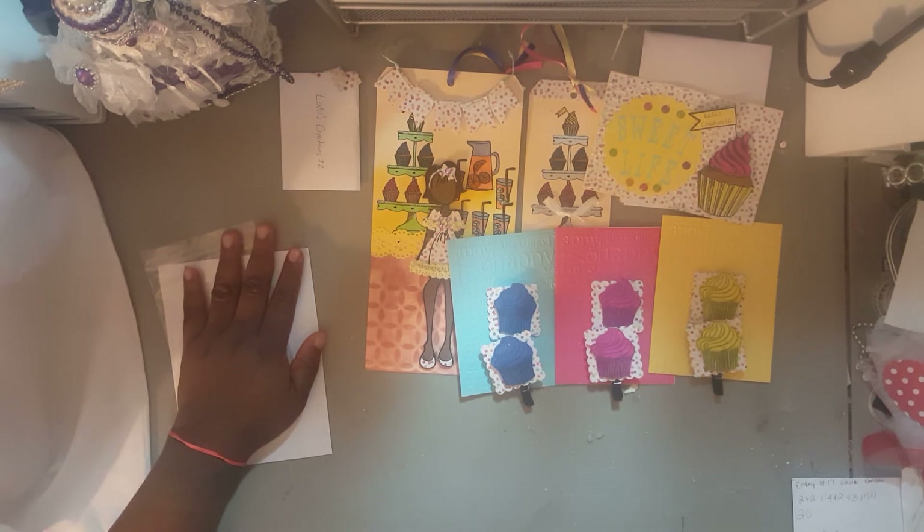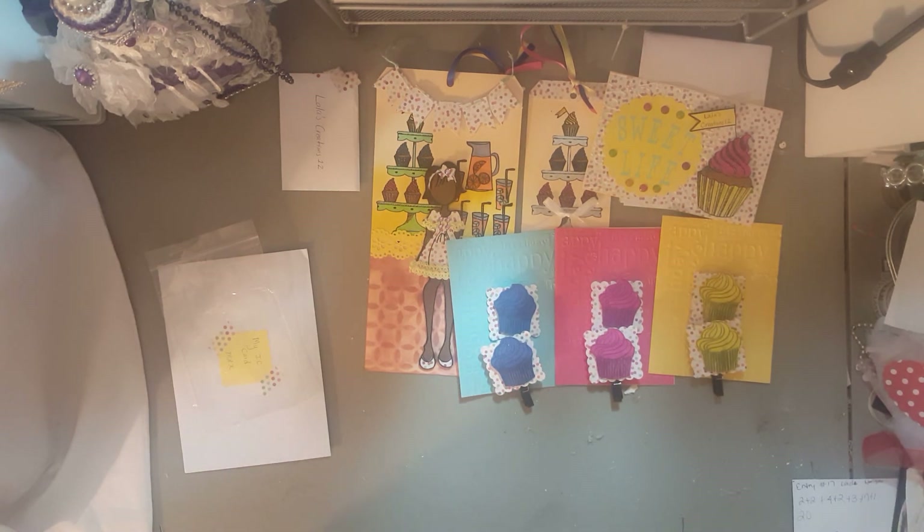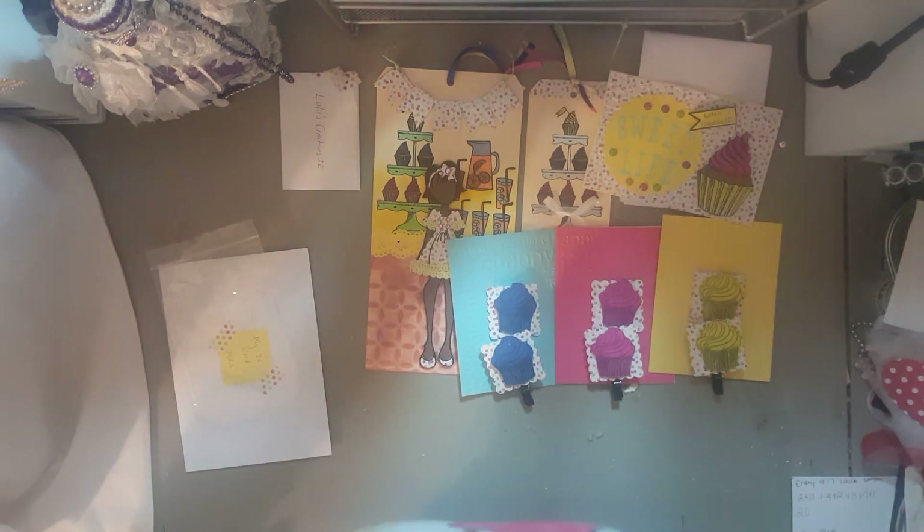You have 13 points in my challenge, which means you have one entry going into the Cameo prize and 13 in the first prize. Go show her some love! I love you for free and there's nothing you can do about it — until next time, bye!